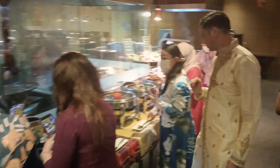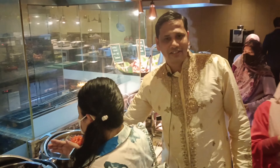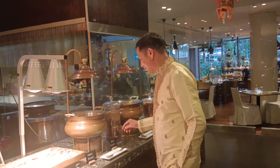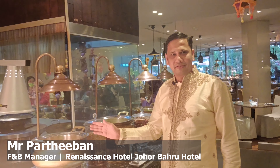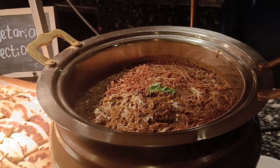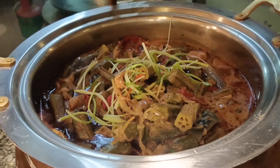Mr. Partiwan, the F&B Manager of the hotel, will also be helping us with a food tour of their buffet lineup. This is our Indian section — Dal Makani, we have Bindi yogurt curry, we have bengen kabak, and this is plain basmati rice.